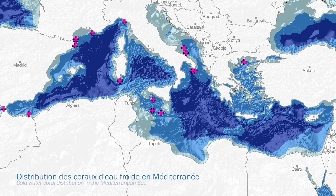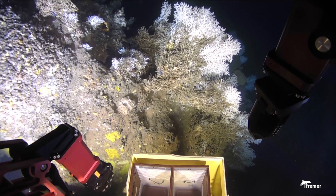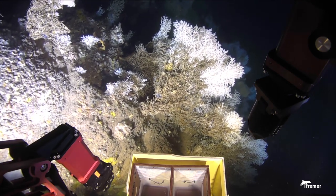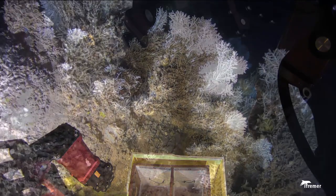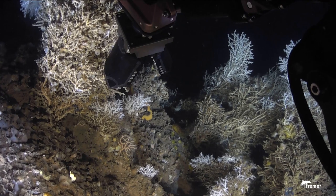At the Mediterranean scale, the distribution of cold water corals is not fully explored and is still being discovered during each exploration campaign. Scientific samples will make it possible to carry out genetic analyses in order to understand the genetic links between the populations of the different sites.